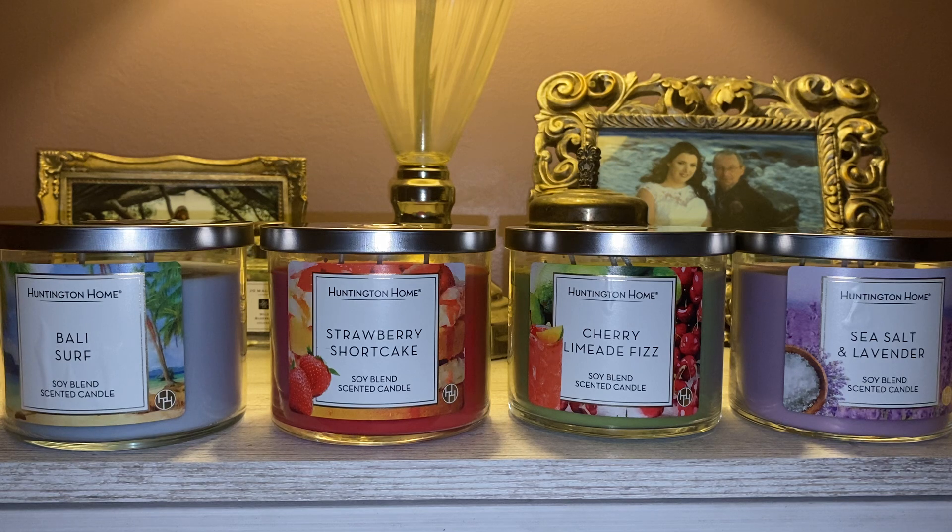I do hope that Aldi has a couple more summer releases up their sleeve. I love how affordable these candles are and I enjoy reviewing them for you guys. All in all, I hope you guys enjoyed this video. Don't forget to comment, rate, and subscribe. Thank you for watching and bye everyone.